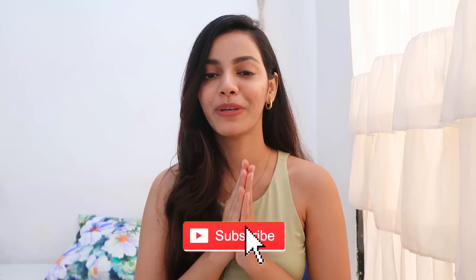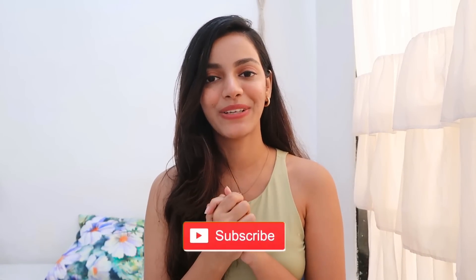That's it for today's video. I really hope you liked it and found it helpful. If you did, you know the drill — like, share, comment, and subscribe to the channel if you haven't already. It would mean the world to me. I'll see you next time, bye!